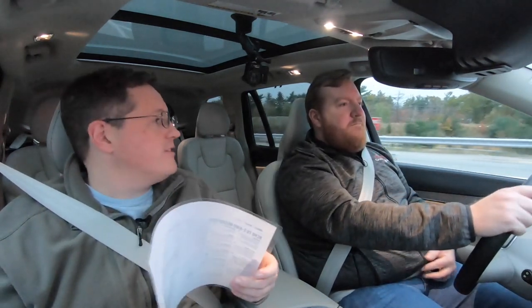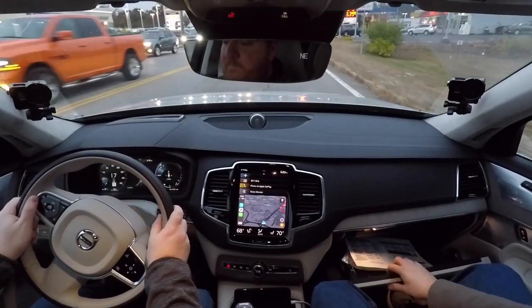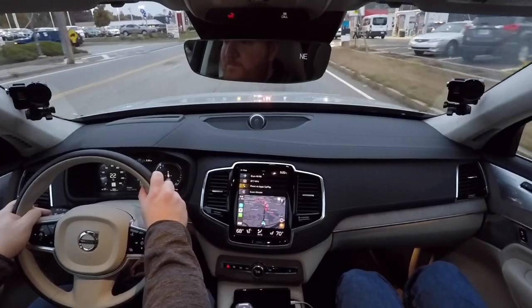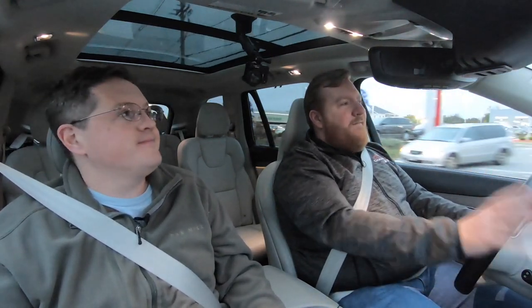The T8 carries roughly a $10,000 premium over the T6. You can get an equipped T6 in the 50s. The economics of the T8 don't really work out — you're not going to recoup the price difference through fuel savings, especially at current U.S. gas prices. You do get the tax credit, slightly better overall fuel economy, and are slightly greener, particularly on short trips where you can run electric and recharge at home.